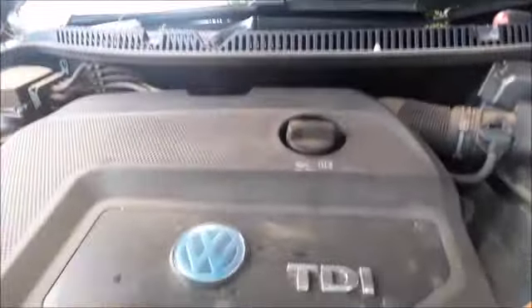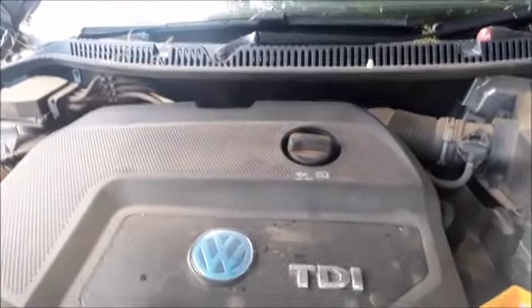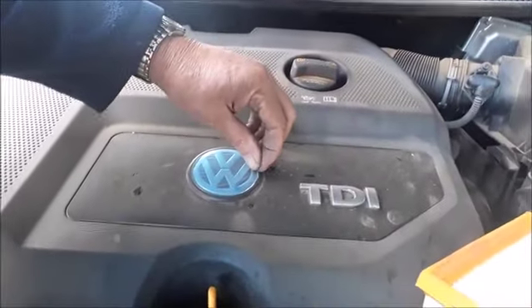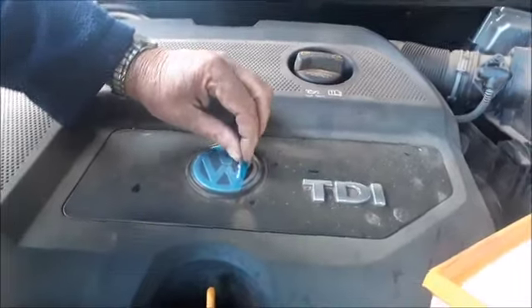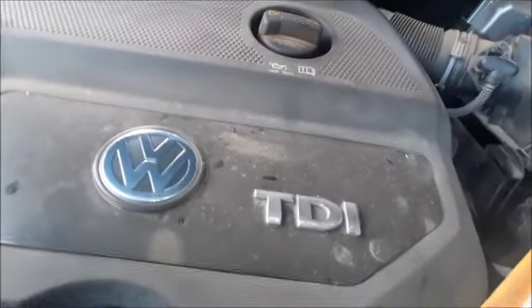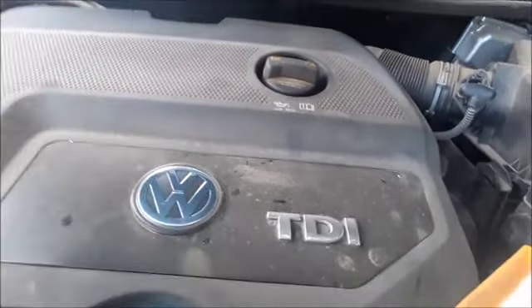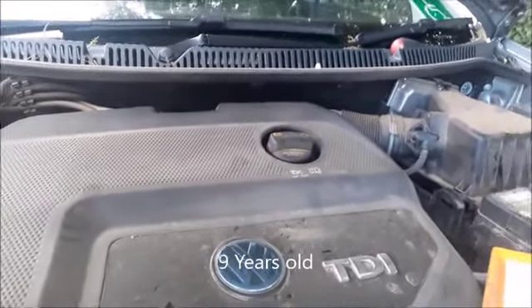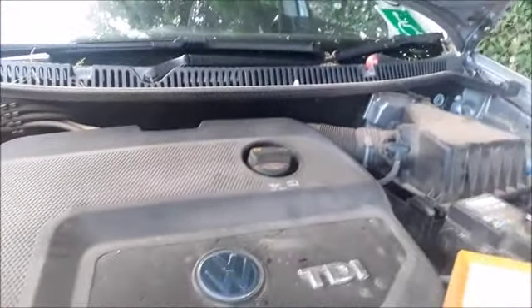Okay, while I'm here, this is the engine of my 1.9 TDI. It's the first time since new that I'm going to take off this plastic cover and now it looks brand new. I never washed this machine since new and it's more than five years old — it's a 2008, 2010 model, so it's about seven years old with 55,000 kilometers.